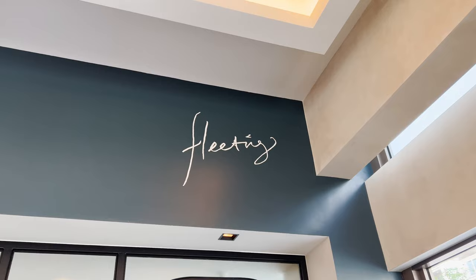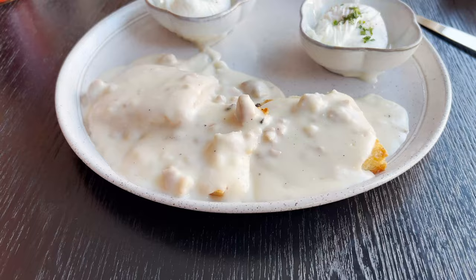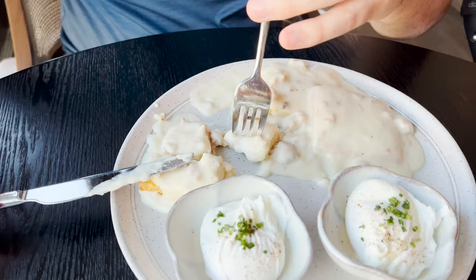We're having breakfast today at Fleeting, which is the restaurant here inside the Thompson Hotel. I ordered some granola — going a little lighter this morning — while Adam ordered biscuits and gravy because we're in the south and he just had to go all in. I can't come to the south without getting biscuits and gravy. These are very tidy biscuits and gravy. The gravy is good and it's house-made sausage.